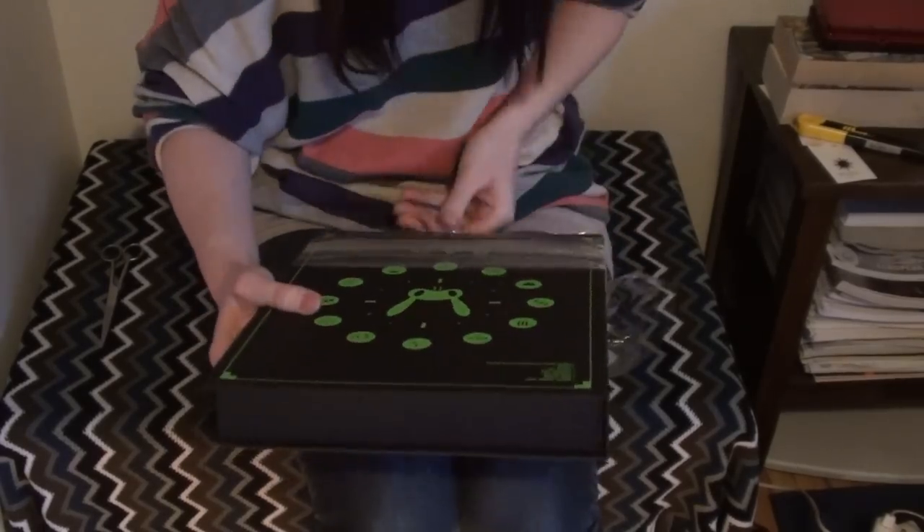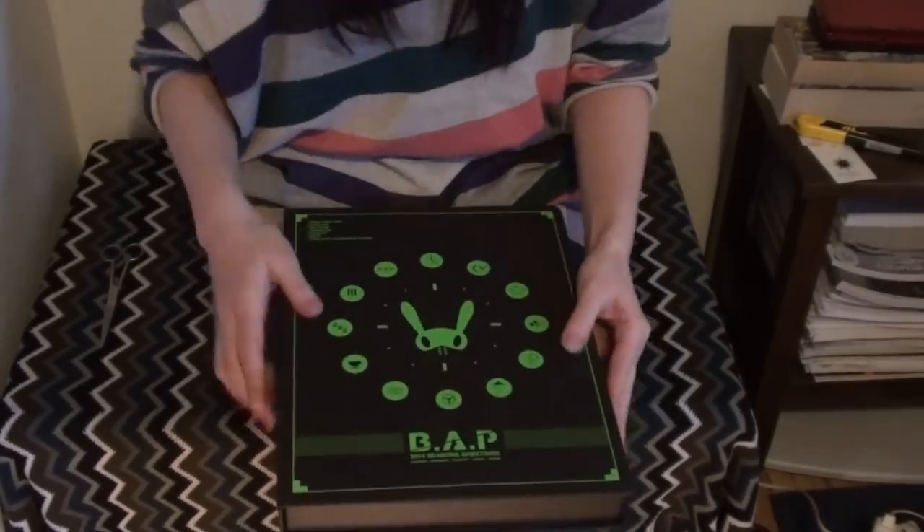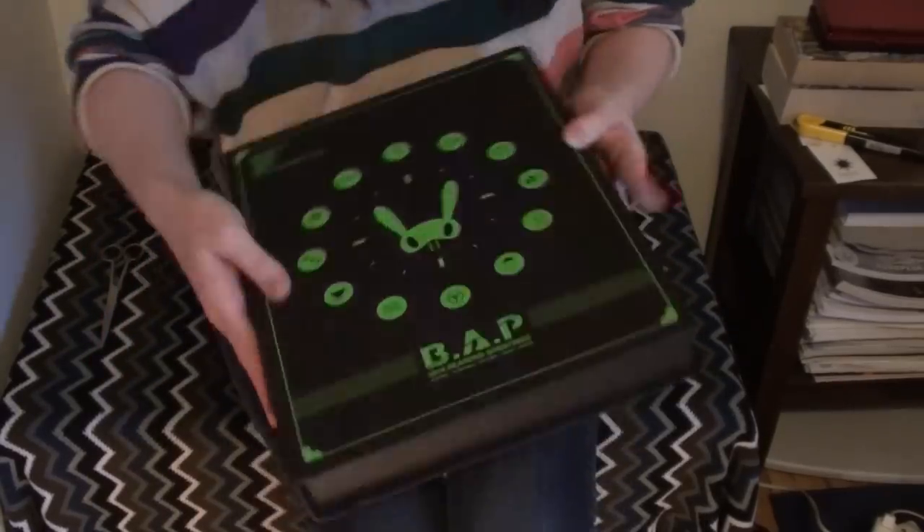So I got B.A.P.'s Season's Greetings 2014. Isn't it lovely? Season's Greetings includes a calendar, scheduler, postcards, poster, and stickers. And up in the corner you have their names. 'Look into 24 hours of six guys.'